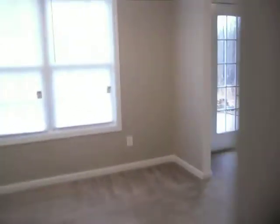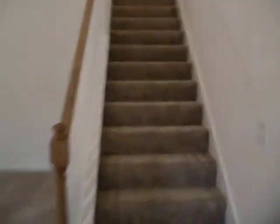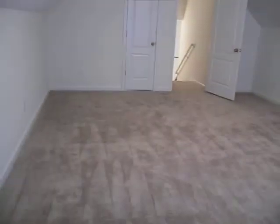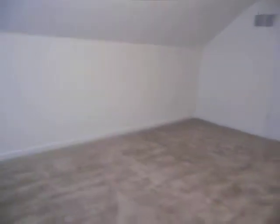Heading back around, we'll go upstairs and check out the one bedroom that's up here. And this is a big bedroom, probably 12 feet by maybe 23 or 24. Certainly could be used as a bonus room or a playroom, but this is the fourth bedroom in the house. Heading closet right there.